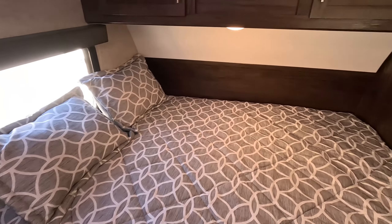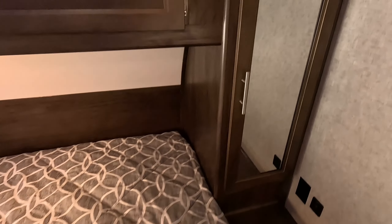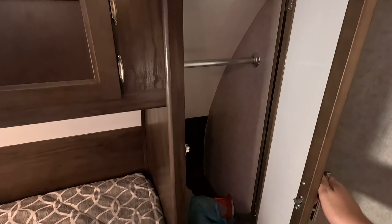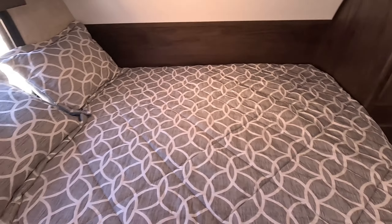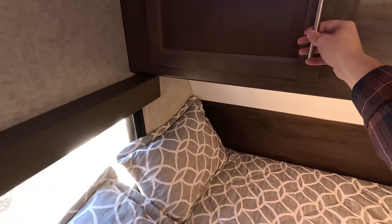So here in the very front, you have your queen mattress, with your closet right here. Some USB and normal outlets, as well as two more on the other side. Plenty of overhead storage over the bed.